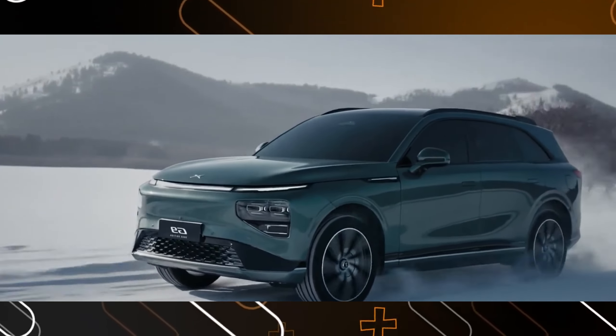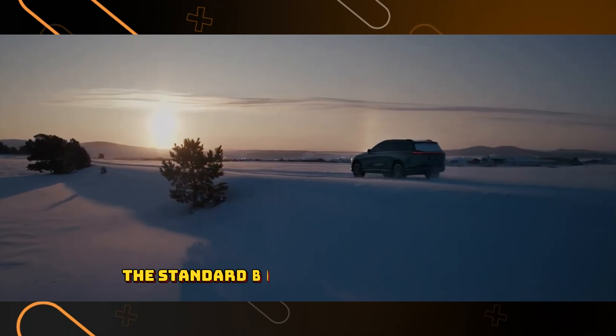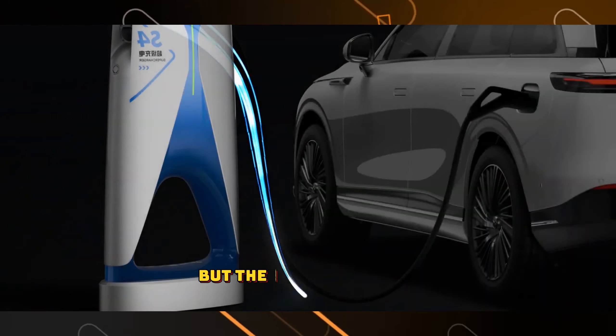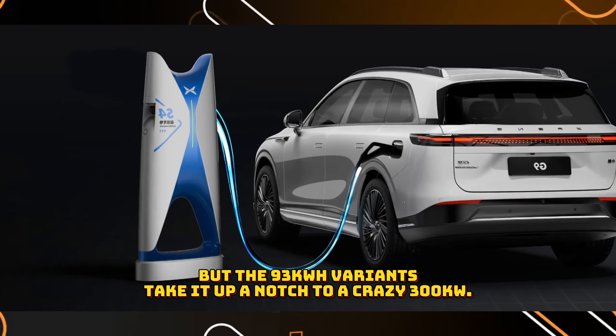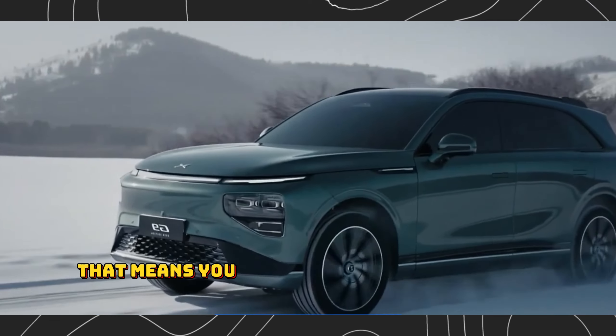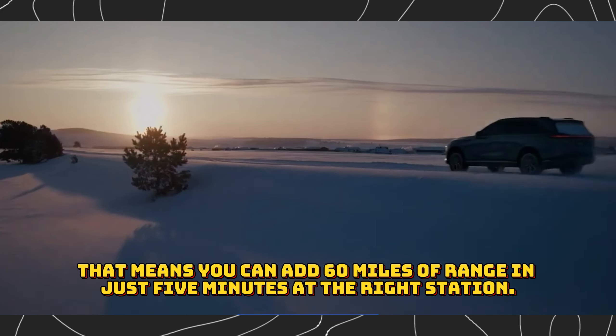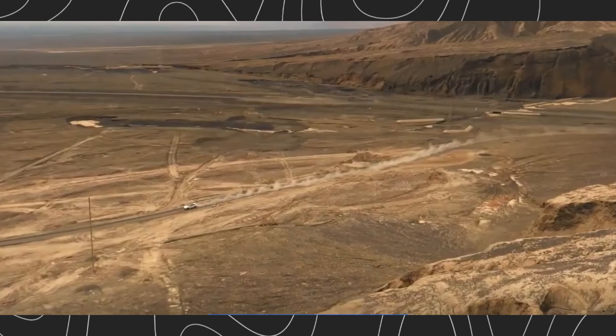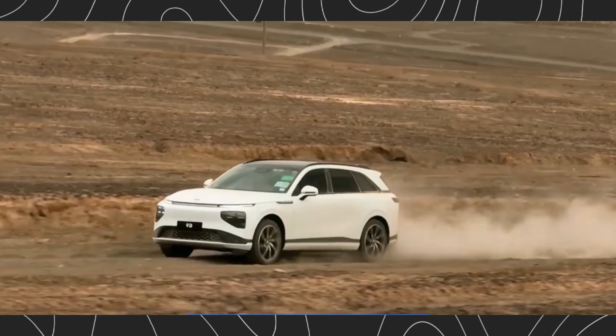How about charging? XPANG is here to play. The standard battery model can handle DC rates of up to 260 kilowatts, but the 93 kWh variants take it up a notch to a crazy 300 kilowatts. That means you can add 60 miles of range in just 5 minutes at the right station. That's a game-changer — no more waiting around for hours to get back on the road.